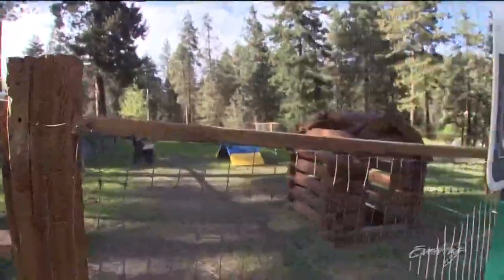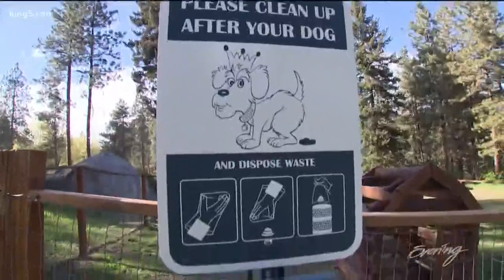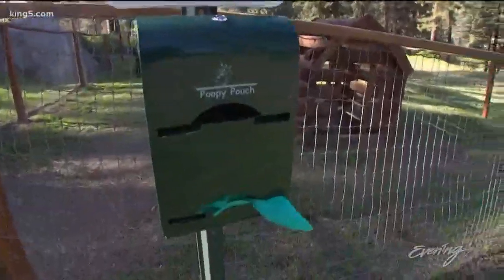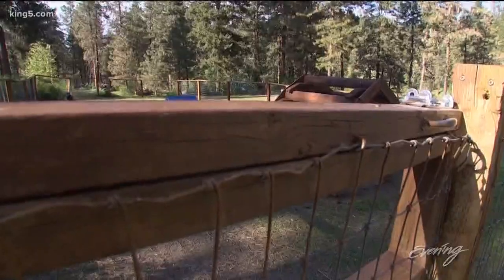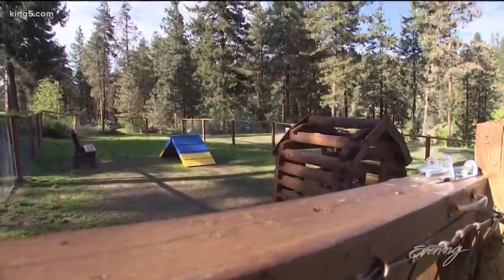I can even bring my buddy Marvin — can't do that in a national park. Pet friendly everywhere you go on this campground: you can bring your pet, you can bring them in the cabins and the deluxe cabins. We have a free run area for your dog to run in and it's super fun.